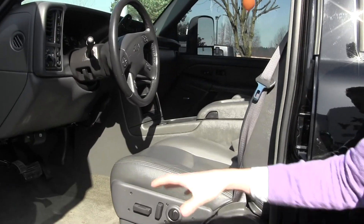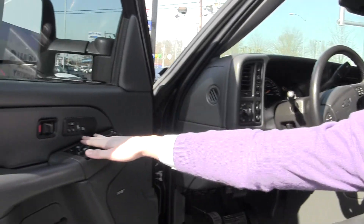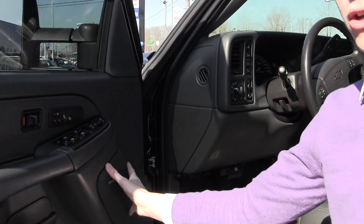On the inside, it does have full leather with the automatic seats and lumbar control. It also has the heated seat function with memory seats. All automatic features — locks, windows — and a Bose stereo sound system.